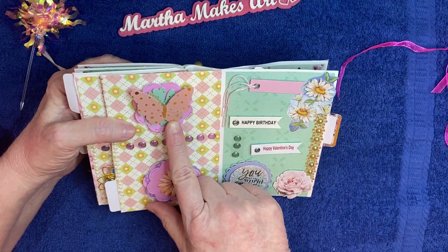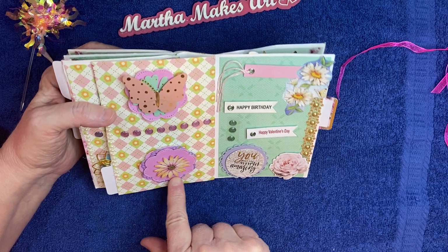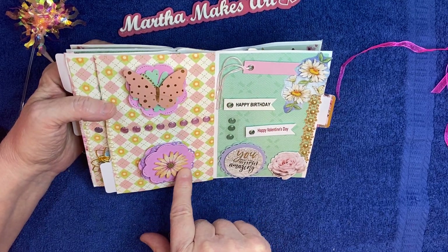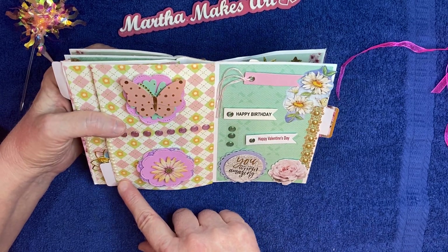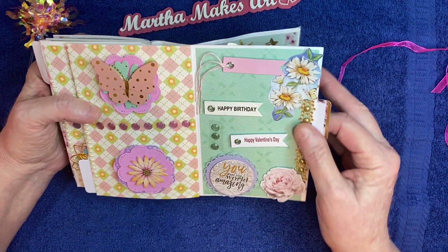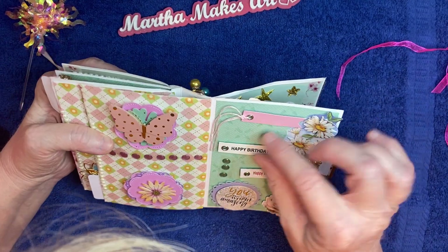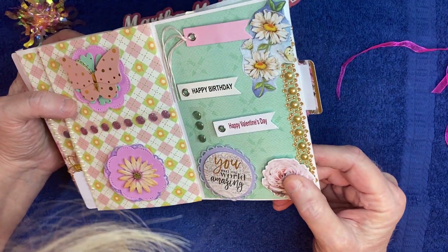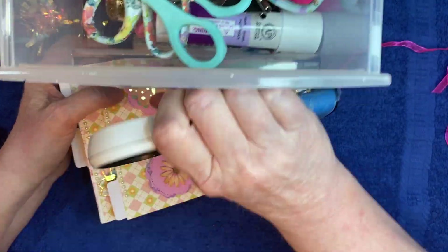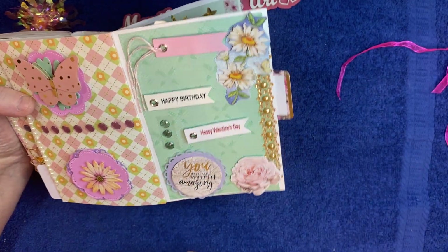Then turn it over, and we have more flower and butterfly embellishments and enamel dots. Another one here — these are very pretty. I love it. Margie, you did such a wonderful job. I love the colors. And then over here it says, 'happy birthday,' 'happy Valentine's Day.' And this one says 'you make the world amazing' — oh, that's cute.